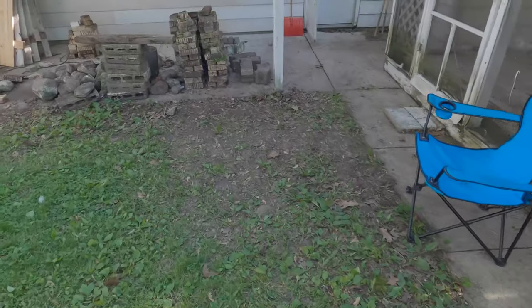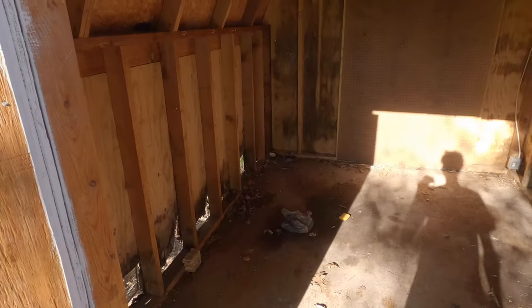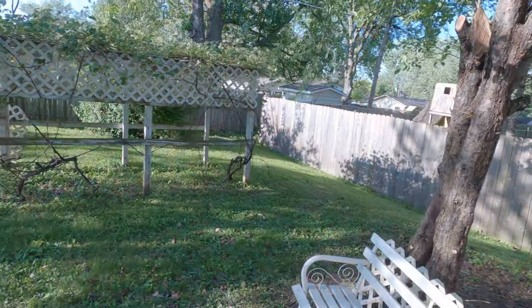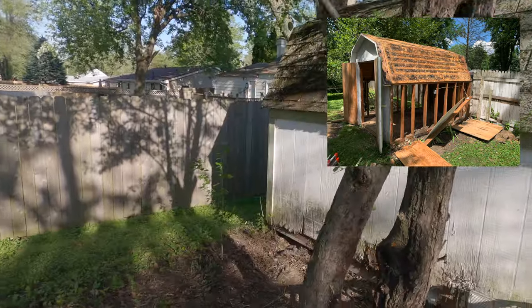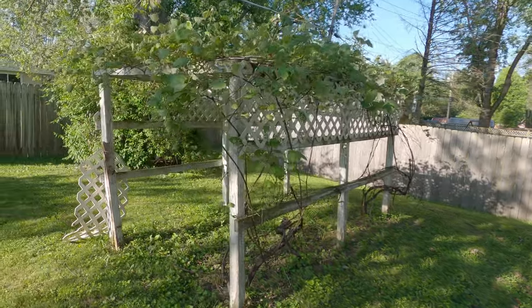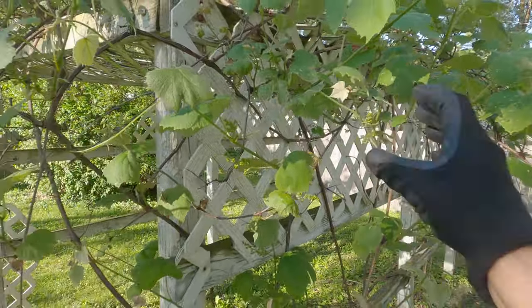We found all kinds of goodies in the backyard — bricks, pavers, and rocks. The shed itself is rotting on the bottom and leaking on the top. Good news: we found roofing inside the garage, so I'll re-roof the shed. We should have enough shingles, and if not, we're pretty close. I'll throw some new siding on it as well. The grape vines we're going to leave — they're pretty cool and actually producing little tiny baby grapes already.